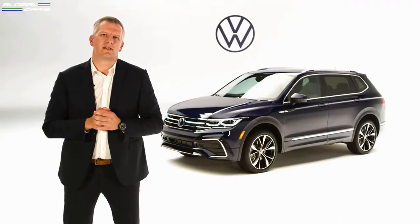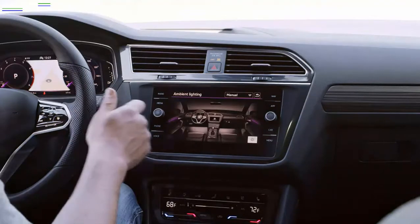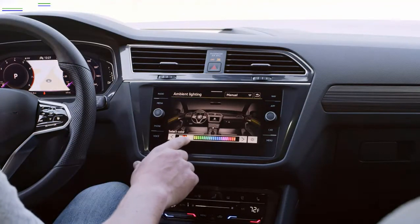One of the cool new standard features in the Tiguan, starting from our S-Trim, are standard heated seats, and the vehicle is also available with 15-color ambient lighting.